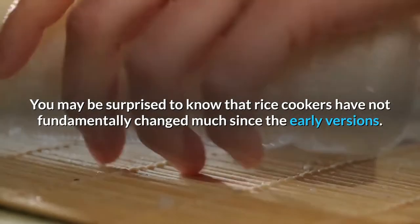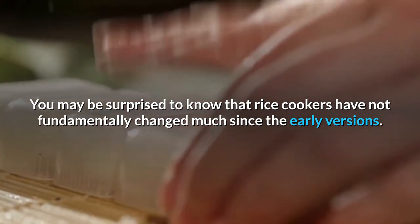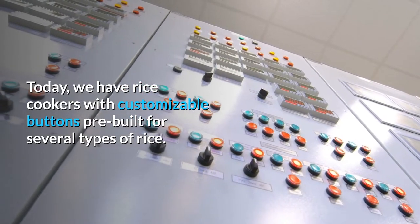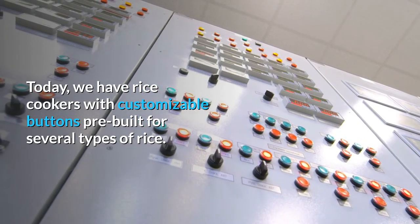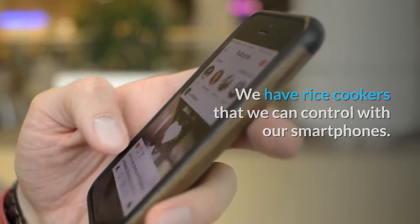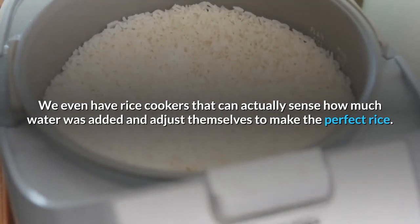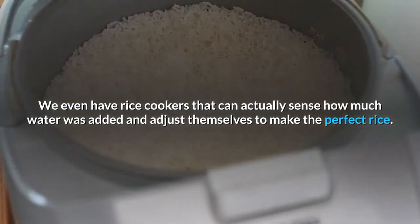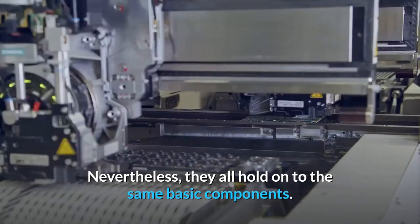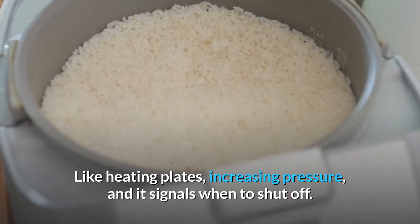You may be surprised to know that rice cookers have not fundamentally changed much since the early versions. Today, we have rice cookers with customizable buttons pre-built for several types of rice. We have rice cookers that we can control with our smartphones. We even have rice cookers that can actually sense how much water was added and adjust themselves to make the perfect rice. Nevertheless, they all hold on to the same basic components, like heating plates, increasing pressure, and signals for when to shut off.